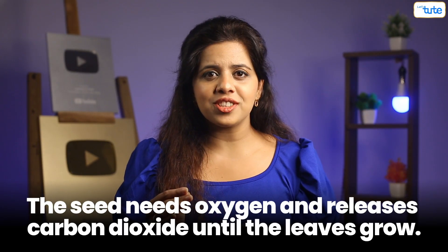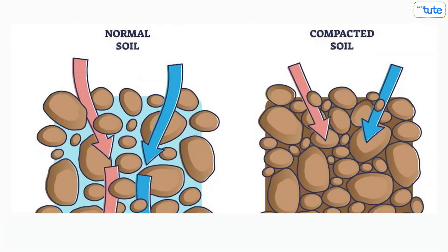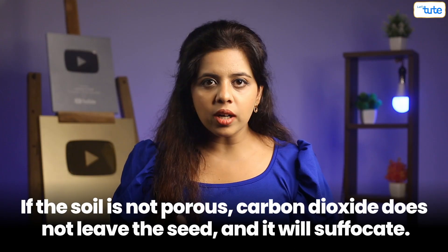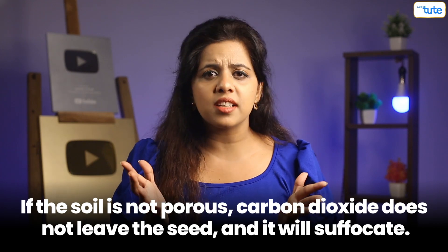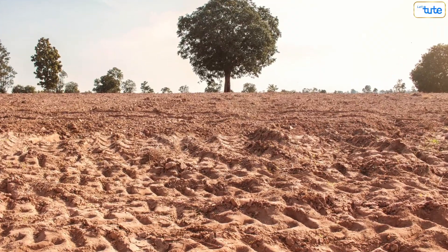Like any living thing, the seed needs oxygen and releases carbon dioxide until the leaves grow. The soil must be porous for water and air to penetrate and reach the seed. If the soil is not porous, carbon dioxide does not leave the seed and it will just suffocate. The seed also needs the right amount of moisture — too much or too little water is not favorable for the seed to grow into a plant.